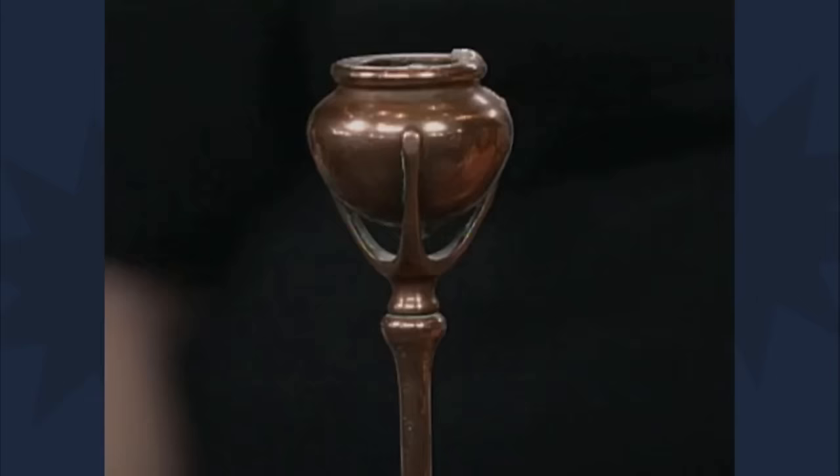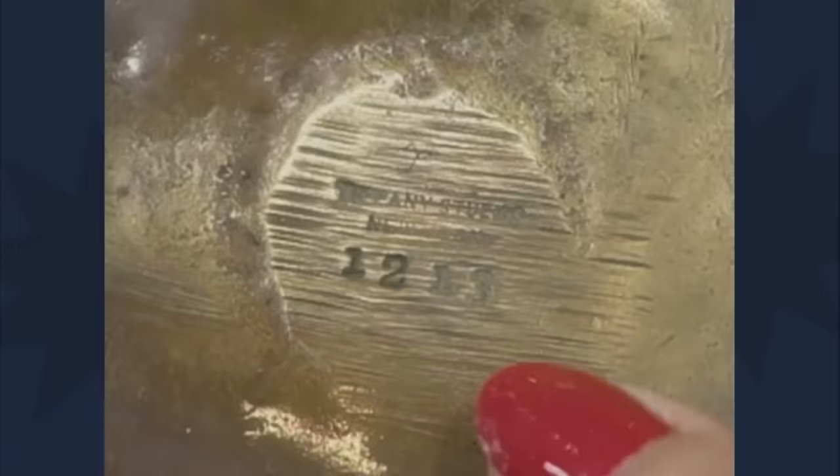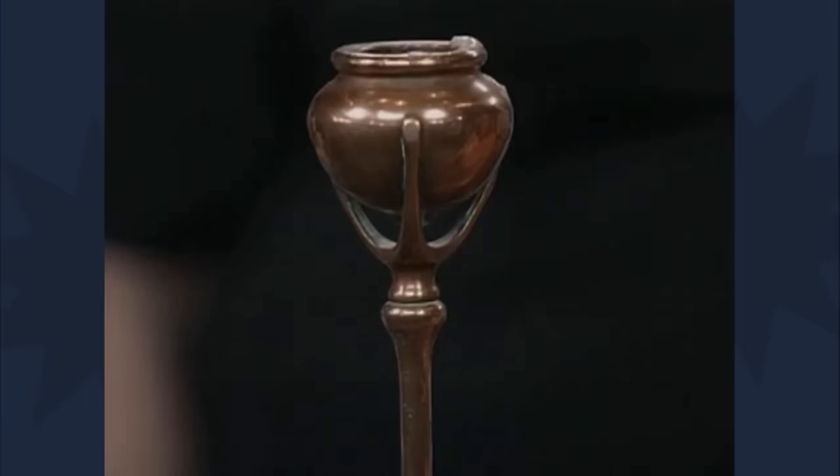The guest brought in a treasured candlestick inherited from her grandmother. "It was my grandmother's, and she kept it in a special party room. Ever since I was a certain age, I just loved it. And when I turned 21, she gave it to me as a gift." It is a valuable piece by Tiffany Studios, dating back to 1900 to 1918. It is signed on the underside very clearly, with the model number as well.